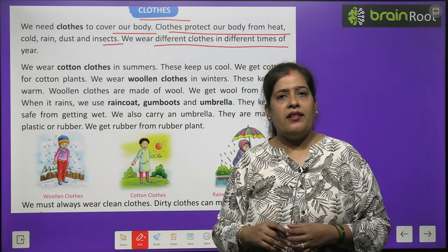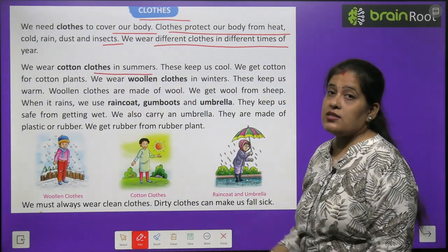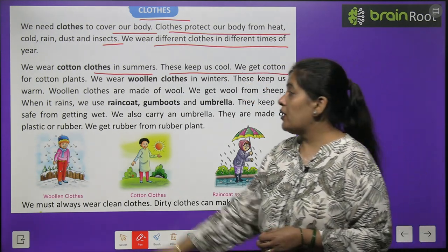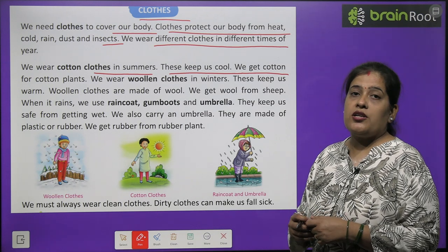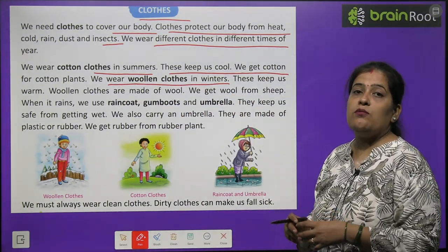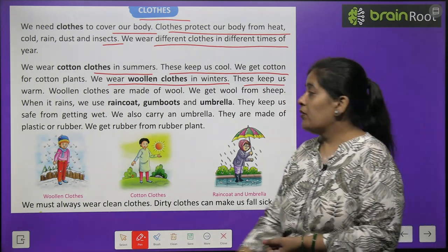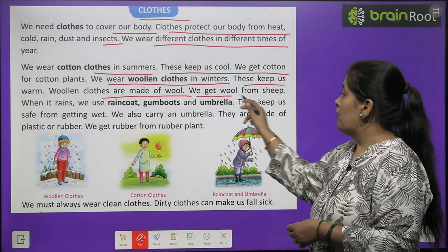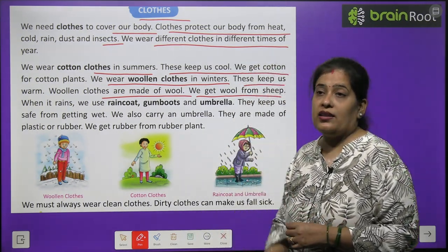We don't wear the same clothes all year. We wear different clothes at different times of the year. We wear cotton clothes in summer - these keep us cool. We get cotton from the cotton plant. In winter we wear woolen clothes because they keep our body warm. Woolen clothes are made of wool, and we get wool from sheep.